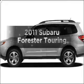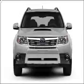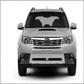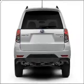Presenting the 2011 Subaru Forester. If you're looking for an automobile with great attributes, look no further. With an efficient four-cylinder engine that responds smoothly to its automatic transmission, call today to schedule a test drive.